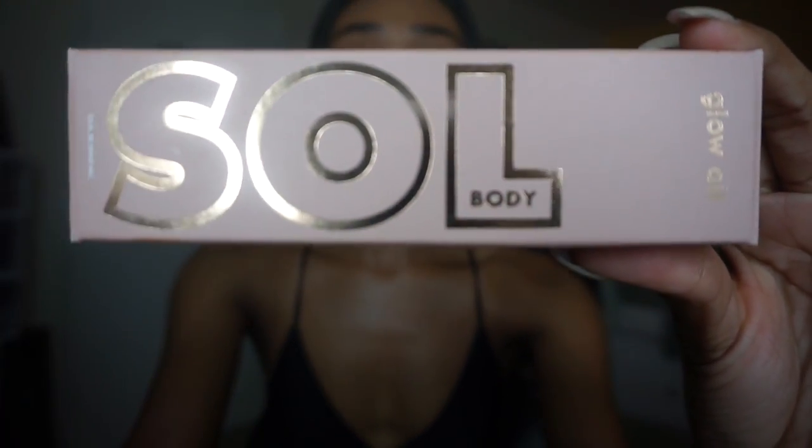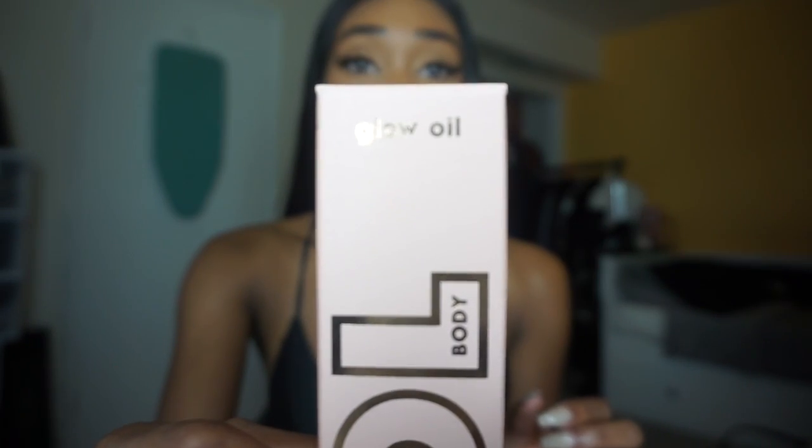I'm always buying something new to try, and I wanted to show you guys this new product I'm super excited about. It's called Soul — it's a glow oil, actually, that's the correct name. I bought it on ColourPop. I think Soul is its own brand and they just sell through ColourPop, because all they have on the ColourPop website is the glow oil and their kabuki brush that you pair with the glow oil, and then they have this dry glow oil.